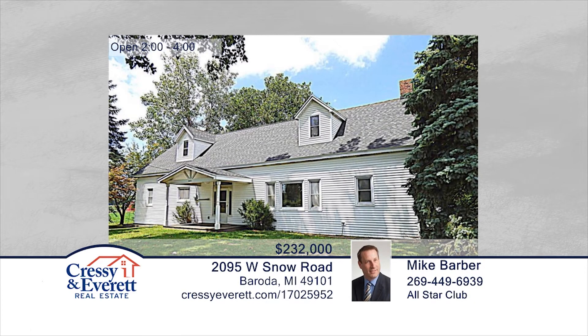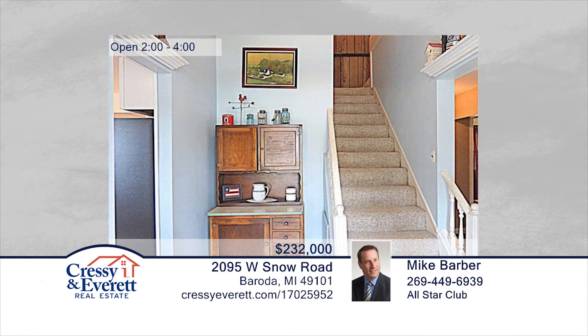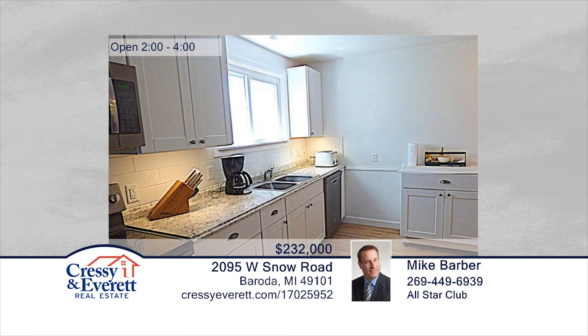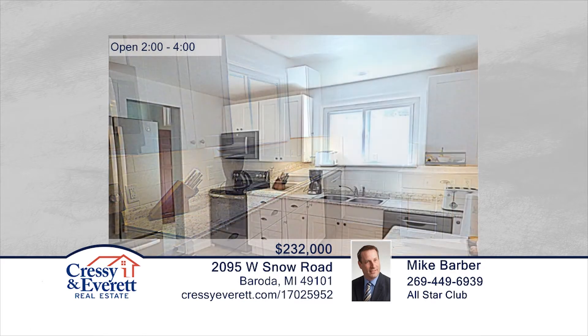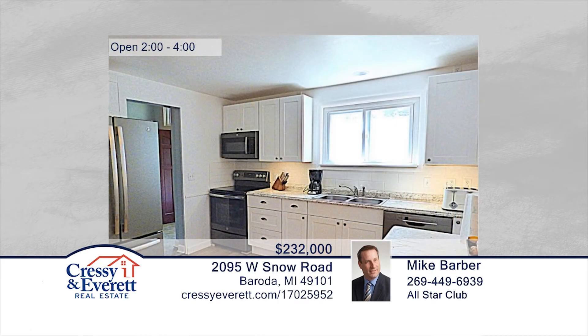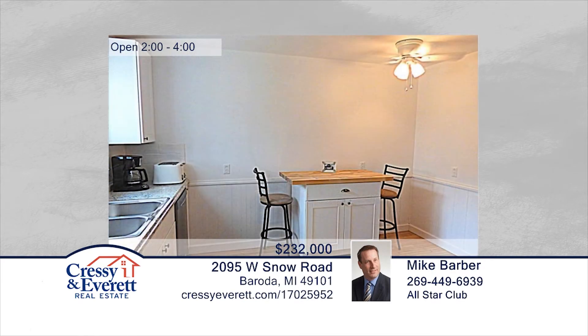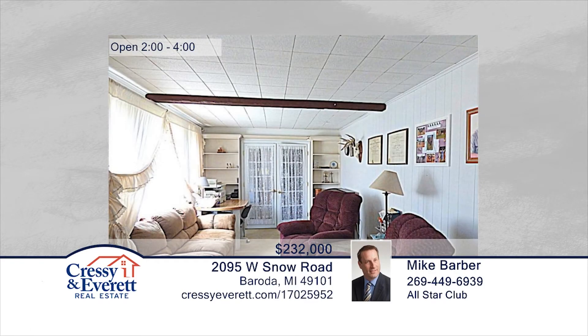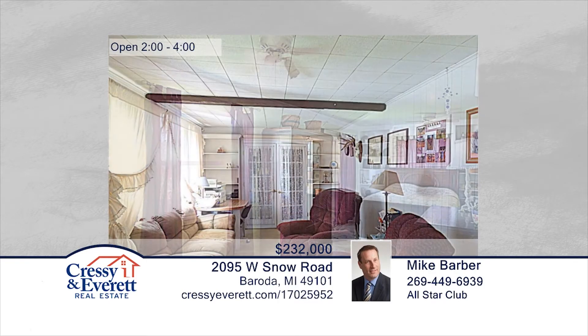This wonderfully large home in Baroda Township, Bridgman School District, sits on almost two acres in the heart of wine country. The home has four bedrooms in the main part and features a fifth bedroom in the separate guest suite. The main part of the home has hardwood floors and ceramic tile downstairs. This home is in close proximity to Lake Michigan, many area wineries, microbreweries, vineyards, and all that Southwest Michigan has to offer. Contact Mike Barber to make this home yours. For more information, log on to CressieEverett.com.